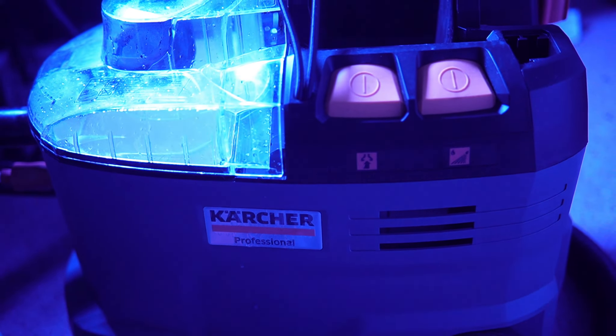I'm feeling rather privileged because I'm the first person in the UK to get my hands on the brand new Kärcher Puzzy. Now this is your typical carpet extractor, however there is one major difference that separates this from all the other machines.